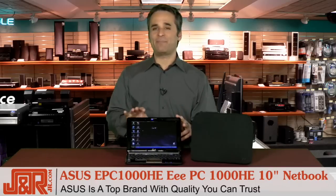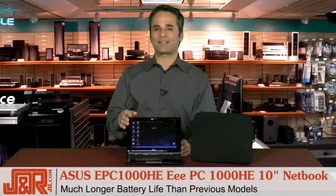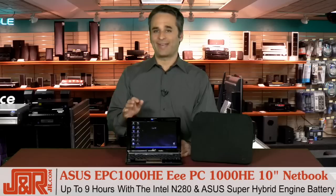Asus is a brand that you can trust. They create a quality product, and the EPC-1000HE by Asus comes in a fine ebony style that has a much longer battery life than previous models. This one has up to nine hours with the help of the new Intel N280 processor and Asus super hybrid engine battery technology.